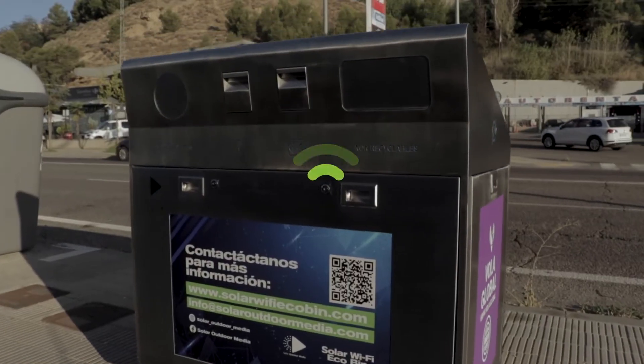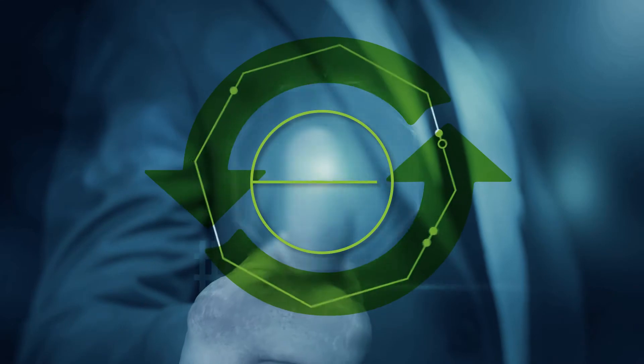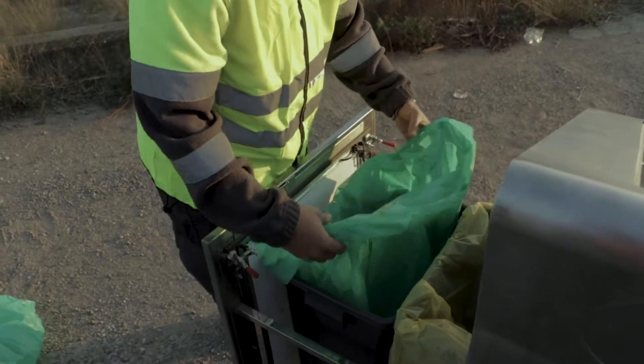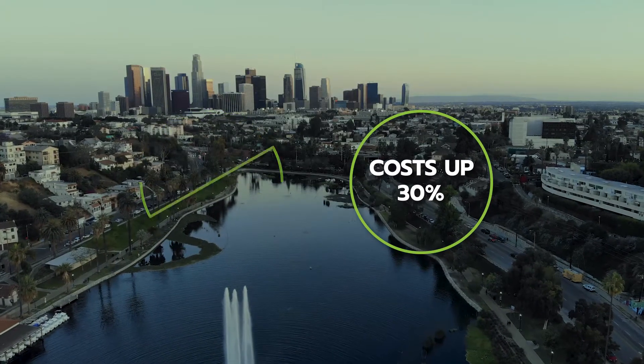We utilize our sensors to provide real-time data to then analyze to reduce the cost of waste pickup. This helps to optimize routes for waste pickup, which usually costs up to 30%.